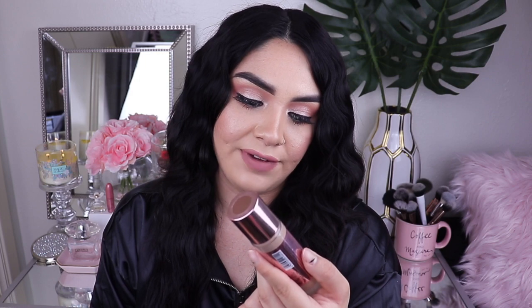The last thing I picked up at Ulta is the Makeup Revolution Conceal and Define Full Coverage Foundation. It's in the shade C8 — though on the bottle it says F8. I've been hearing so many good things about this foundation. I'm hoping I picked up the right shade. I haven't used any of these products yet — I wanted to share them first and then make a video about my thoughts on them.